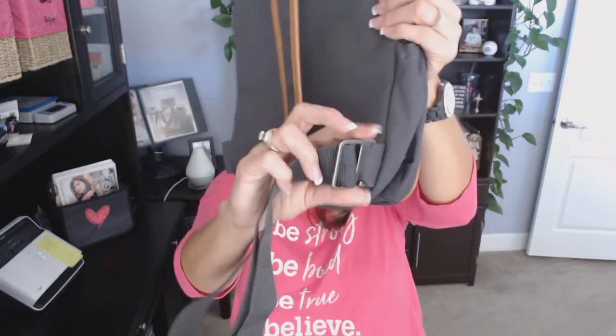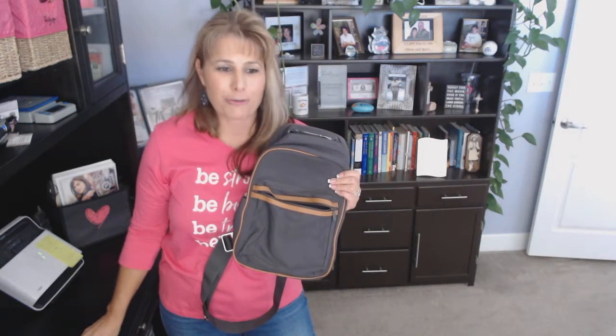If you don't like that it goes only one direction on your shoulder cross body, you have the ability to take this clip, move it from this side to this side, and then you can make it go the other direction. Again, this is our brand new sling back thermal.